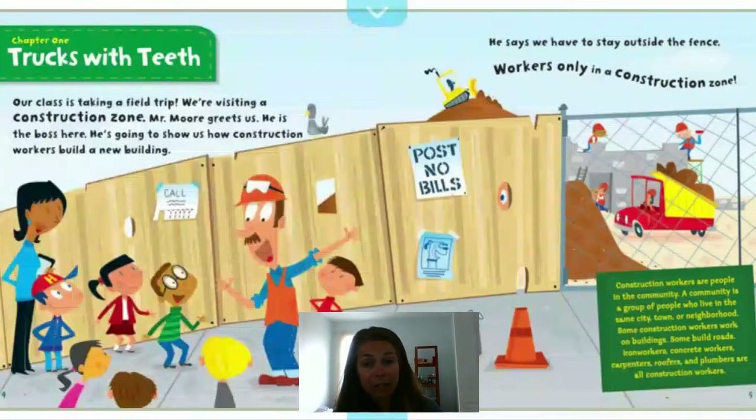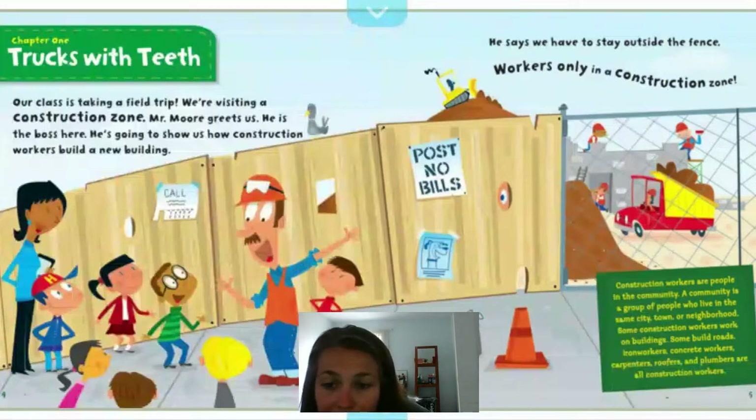It can be very dangerous. He says we have to stay outside the fence — workers only in a construction zone. Construction workers are people in the community. A community is a group of people who live in the same city, town, or neighborhood. Some construction workers work on buildings, some build roads. Iron workers, concrete workers, carpenters, roofers, and plumbers are all construction workers.